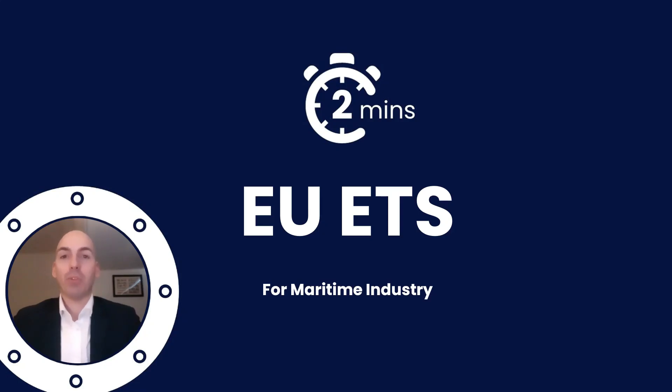Ahoy Captain and welcome to Two Minutes Off, a series in which we explain rules and regulations in the maritime industry in just two minutes. In this episode we will discuss EU ETS: what it is, why it is, and how it impacts your vessel. Your time is precious so let's get started.